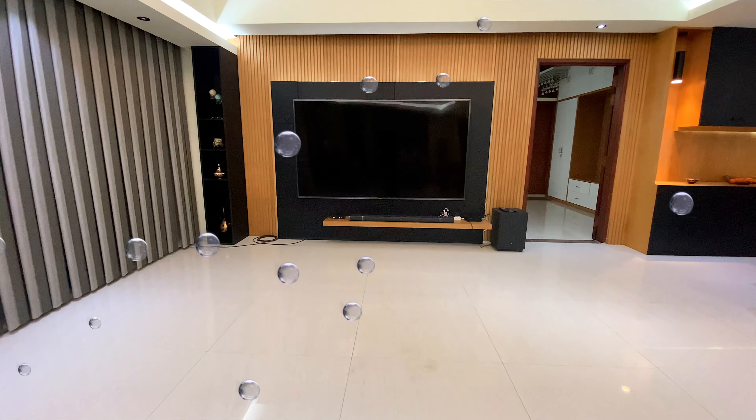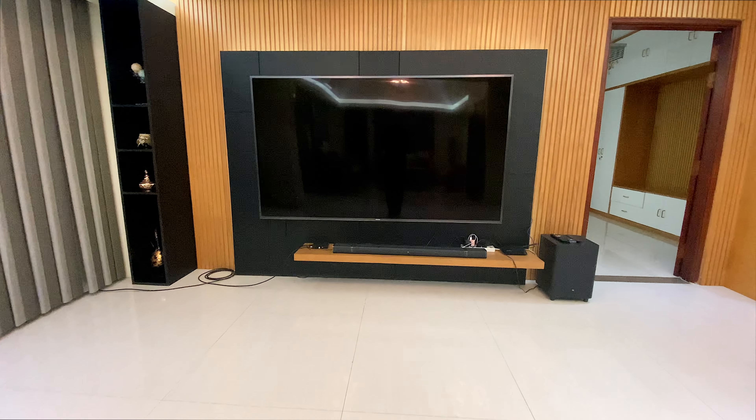Entering the spacious living room, the gigantic TV caught my attention right away.